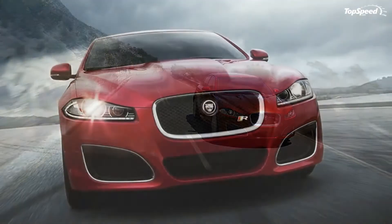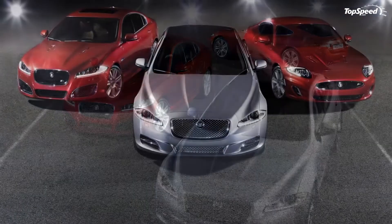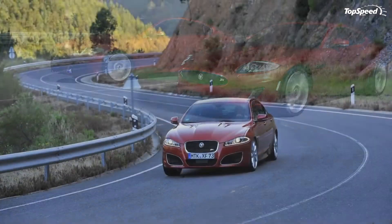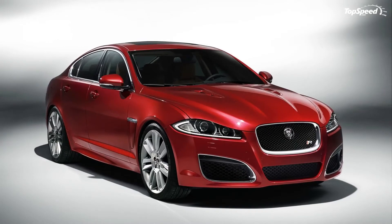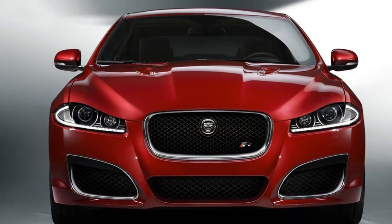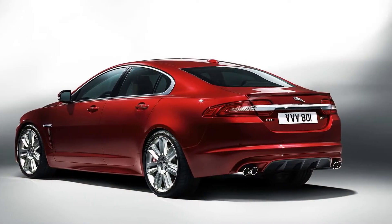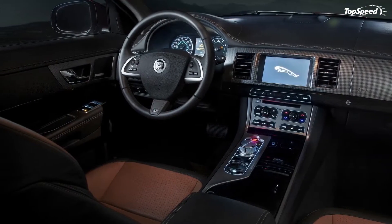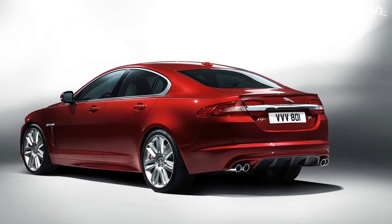The back end also remains 100% the same, save for the redesigned taillights and center strip. The 2012 XFR has six color options available free of charge, including Polaris White, Rhodium Silver Metallic, Lunar Gray Metallic, Stratus Gray Metallic, Ultimate Black Metallic, and Kyanite Blue Metallic. There are also two color options that cost an additional $1,500: British Racing Green and Italian Racing Red Metallic. The standard wheels are 20-inch Nevis alloys, with optional Pewter-colored Draco alloys available through the Jaguar Black Pack, which adds $1,600.